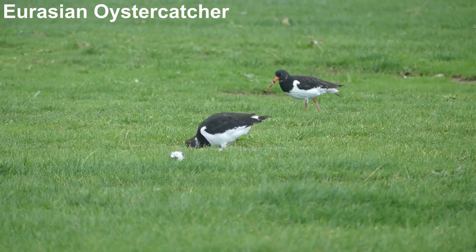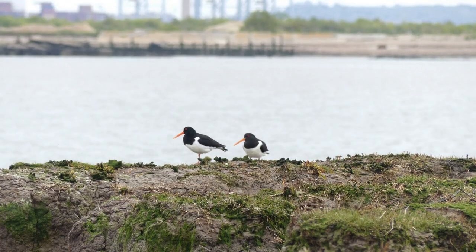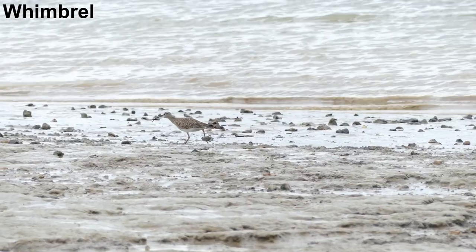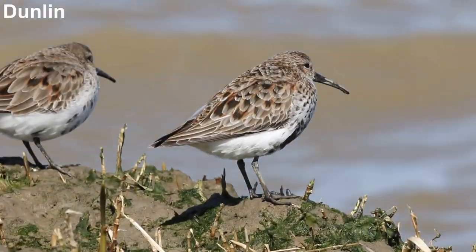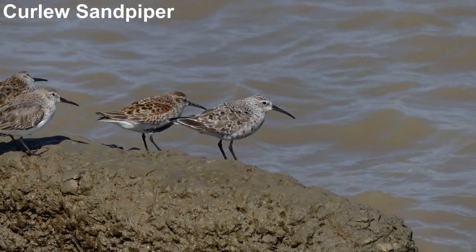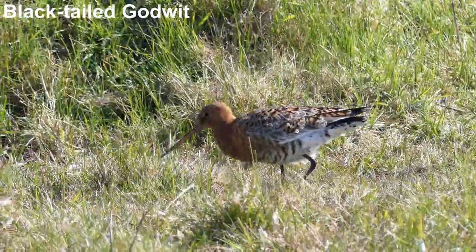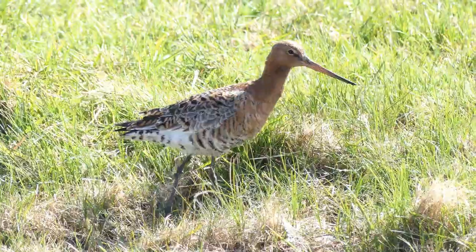Small numbers of oystercatchers also breed on the wet meadows here. They favour small areas of salt marsh to roost upon at high tide. Other species of wader are just passing through, including Whimbrel, Dunlin, Curlew Sandpiper, and this black-tailed godwit in smart breeding plumage — all heading north to their breeding grounds.